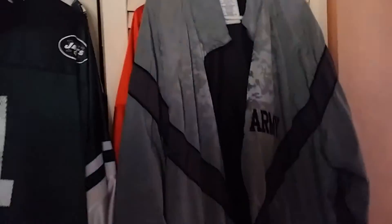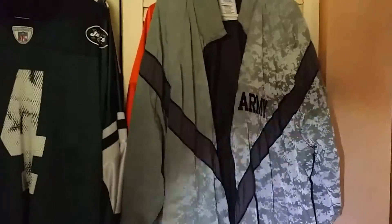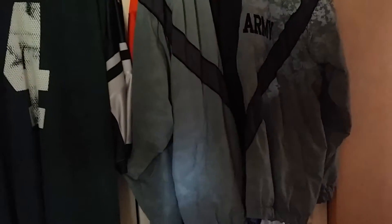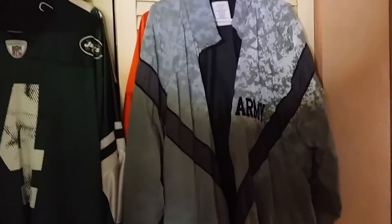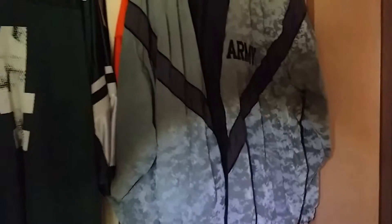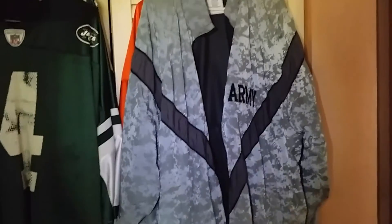It has pockets on the side with zippers. What's really cool — watch, I'll show you — it's reflective at night. You see that? The way it reflects — so when car headlights shine on you at night, it reflects. They are so cool, they keep you warm in the cold and cool in the heat. Get on eBay and check it out.